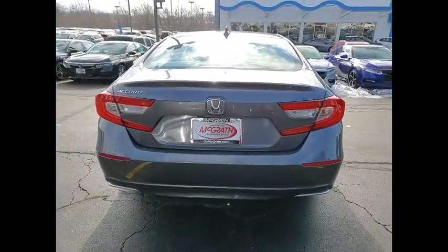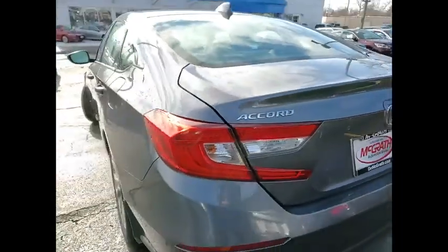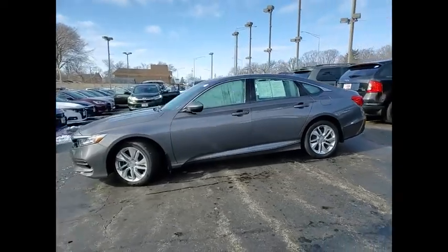Tire pressure monitor, turbocharged, aluminum wheels, brake assist, traction control, stability control, daytime running lights, engine immobilizer, front performance tires, rear performance tires.